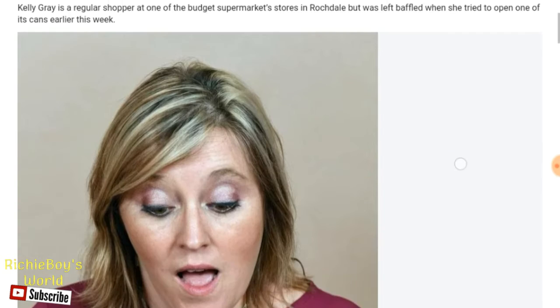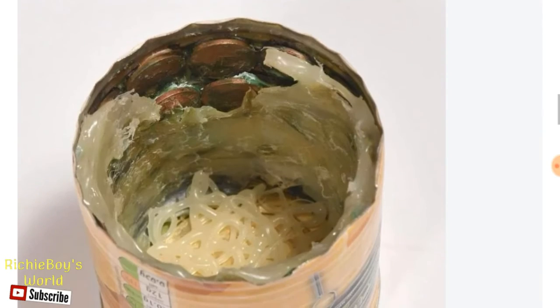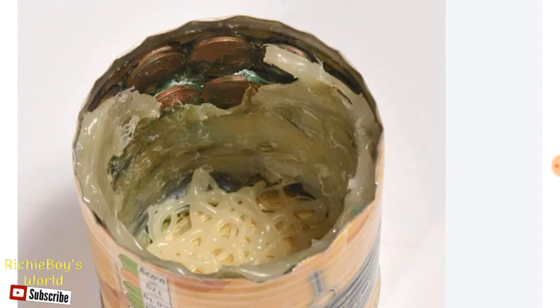So someone's taken the time to glue pennies inside a pineapple tin, which is really amusing, to be honest. And the funny thing about this is, if you take a close look at the coins, they're not even British.